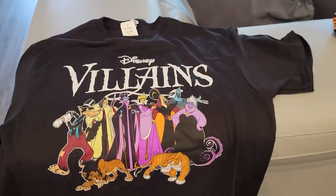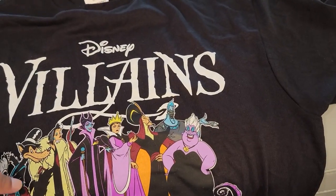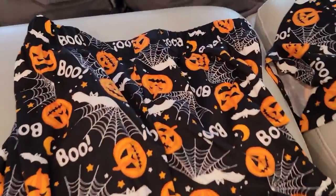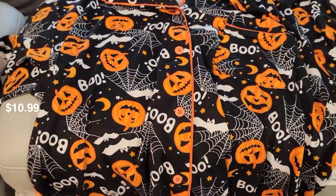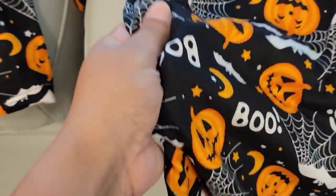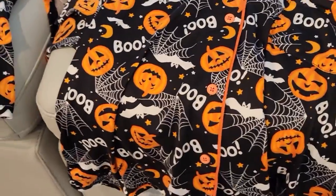I heard Burlington Coat Factory had Halloween pajamas, and I've been wanting Halloween pajamas for I don't even know how many years — and I finally got some! I have them all laid out to show you quickly. The first pair is so adorable; these were actually my favorite. I couldn't decide between all three, so I used my problem-solving skills and just bought all of them. This first pair is so soft — it literally feels like you're wearing nothing — and it came with shorts, which I love.